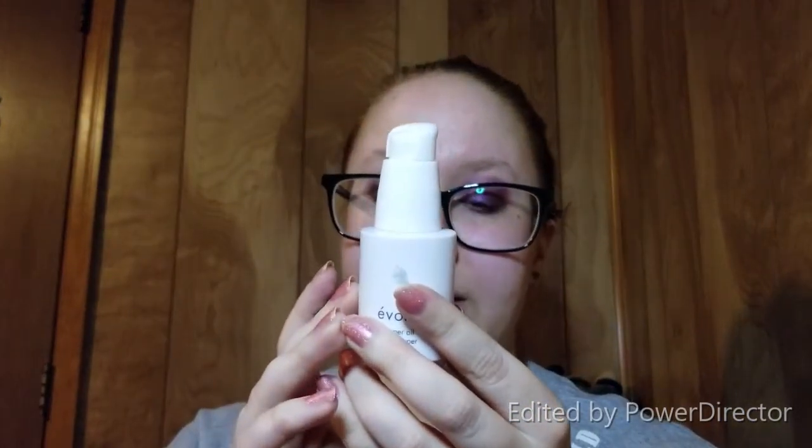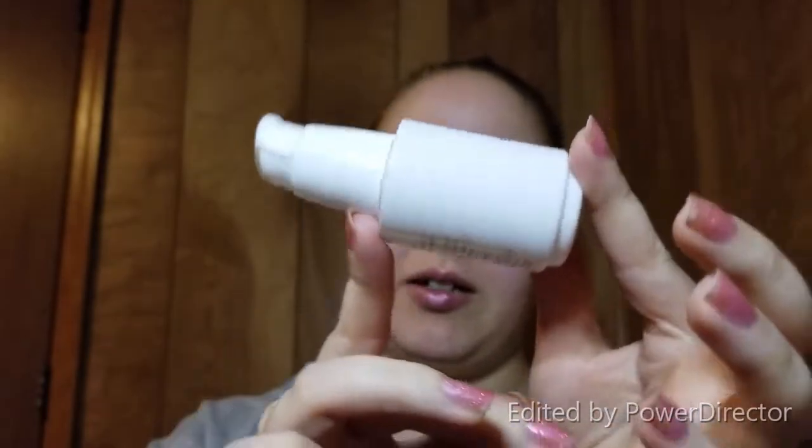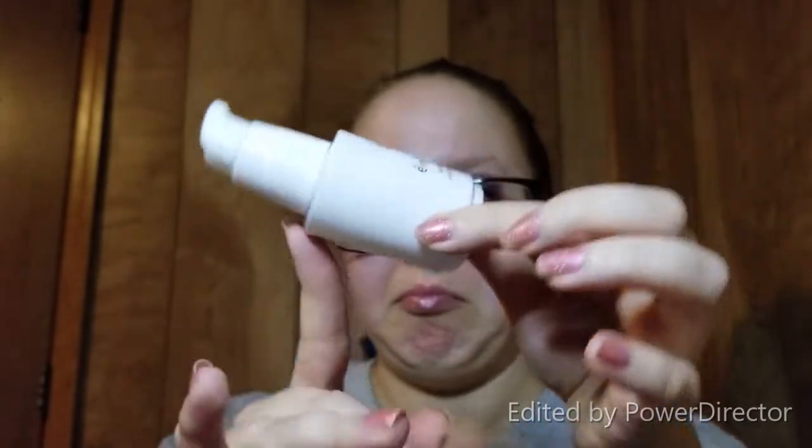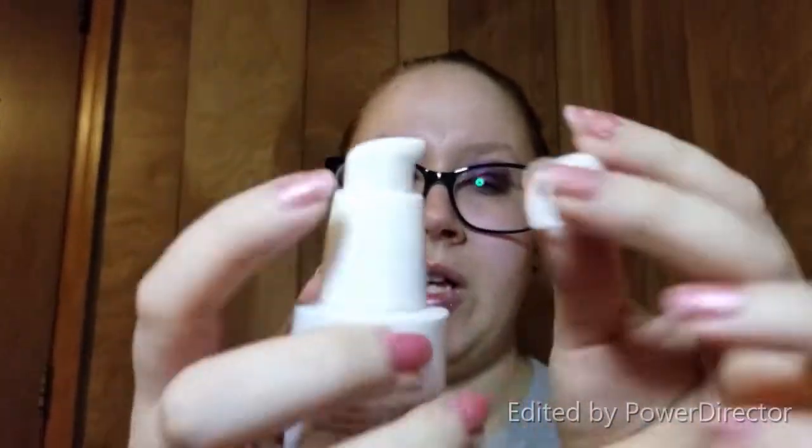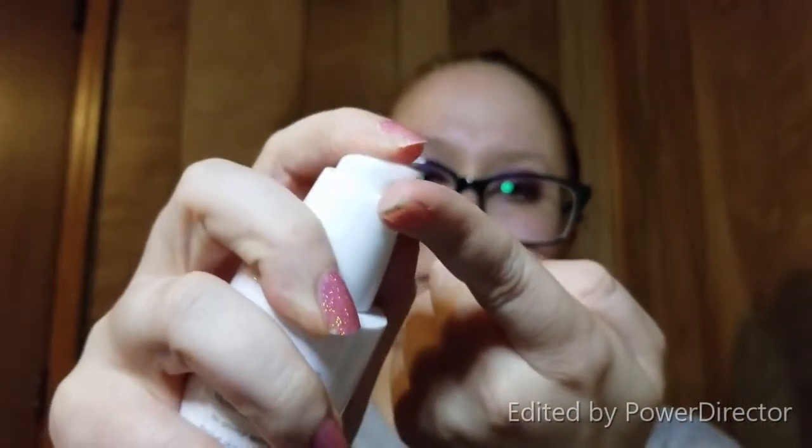Next is a smaller bottle — the Evolu Super Oil. Directions say to apply two to three drops in the AM and PM as needed. I have no idea what this is supposed to do. It doesn't have a box and barely has any information on it. I put it on the back of my hand. I'm going to have to look into what it's for.